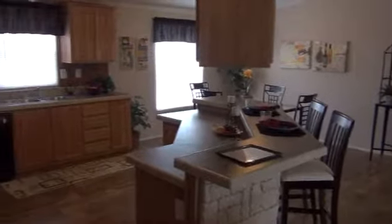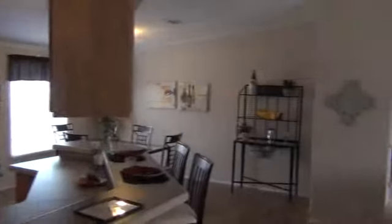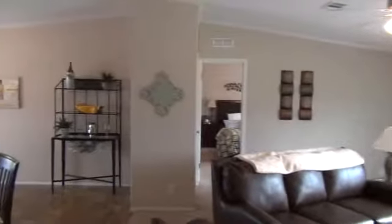One more shot back into the living area from the hallway and back towards the front door. We'll pan back into the living room and show the island area with the overhead cabinets. Again, this is our model 3301 Galaxy, 32 by 60, built in our facilities at Lancaster, Texas.